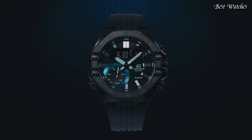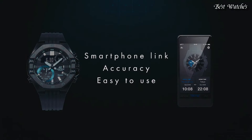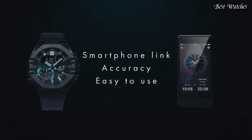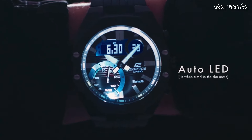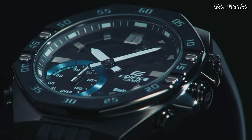Case dimensions are 48.5mm in diameter and 12.5mm in thickness. Display type, analog digital. This timepiece has sapphire, anti-reflection coating glass. 100m water resistance.